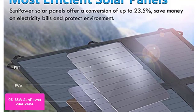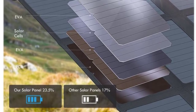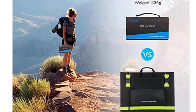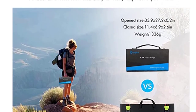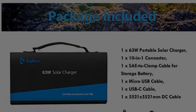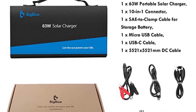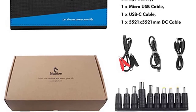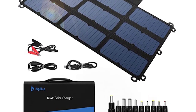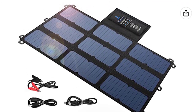Two USB ports are equipped with smart IC which can recognize your device and provide optimal charging speed for different devices. The voltage regulator technology ensures your devices will not be damaged during charging. The BigBlue 63W Folding Solar Charger is built with the highest quality SunPower solar cells, with panel efficiency up to 24%. It's ideal for travel, camping, hiking, and much more. The built-in smart IC technology and voltage regulator protect your devices from overvoltage and short-circuit dangers.